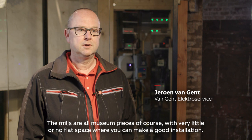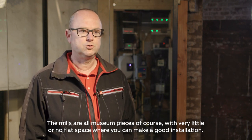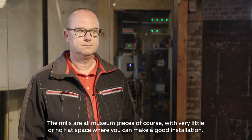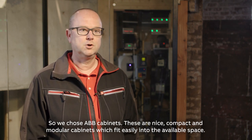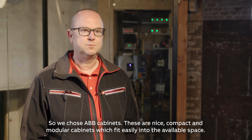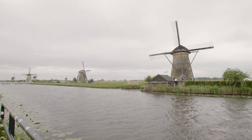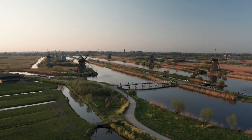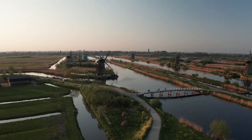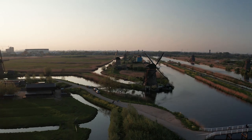The molens are all museum pieces, and there are no right spaces where you can make a good installation. We have chosen ABB cabinets — these cabinets are compact, modular, and easily fit in the available space. The new boards will be installed in all 19 mills, providing safer, more reliable power to residents here, and showing that sometimes world heritage also requires world-class technology behind it.